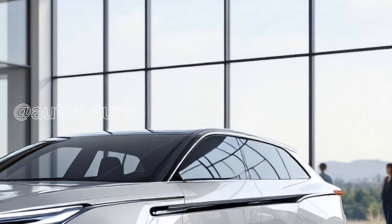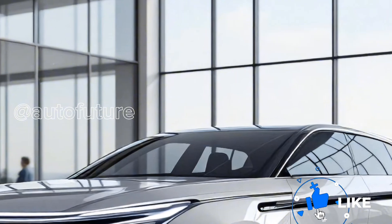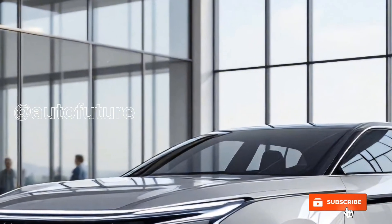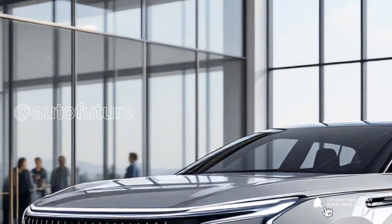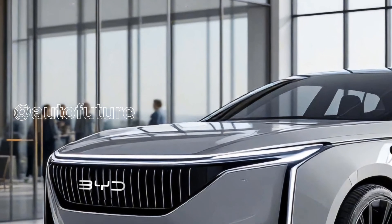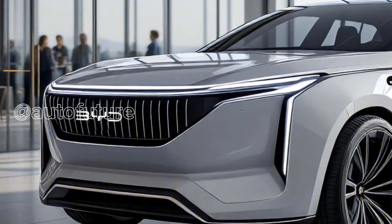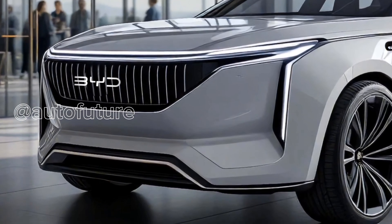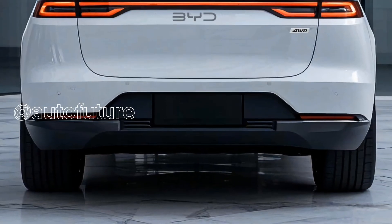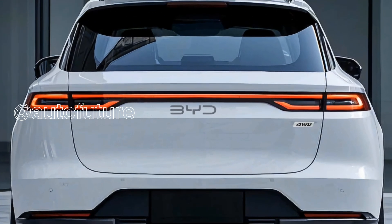In terms of size, the ATO3 remains compact but capable: 4,455 mm long, 1,875 mm wide, and 1,615 mm tall, with a wheelbase of 2,720 mm, ensuring both urban maneuverability and interior comfort. Ground clearance is expected to remain at 175 mm, enough for light off-road trails and urban obstacles.